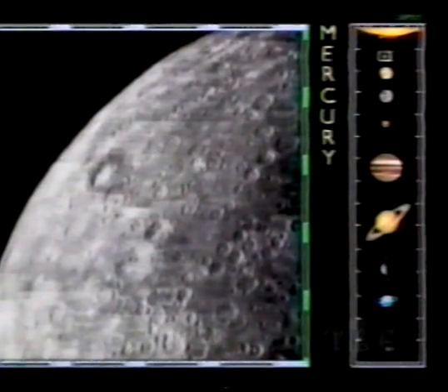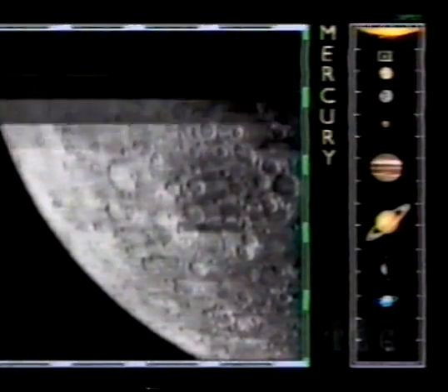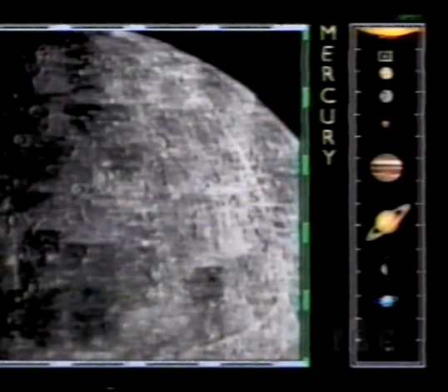In 1974, it was visited by the space probe Mariner 10, which took these close-up pictures of its cratered surface, scarred by meteorites that have battered it over billions of years.